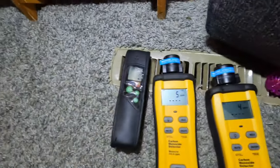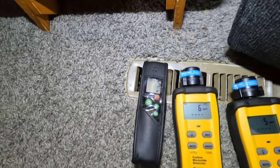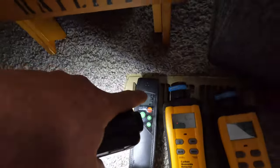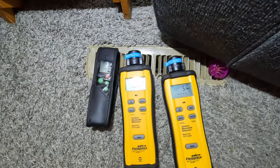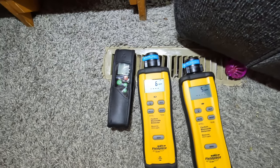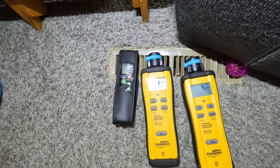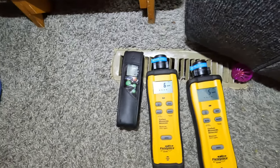Well, I take that back. The combustion numbers look good, but we're getting CO — we're getting five, six, and five across three different meters. So we definitely have a breach in the heat exchanger. The longer it runs, the more it's going to open up and more carbon monoxide starts spewing out, so it's not safe.